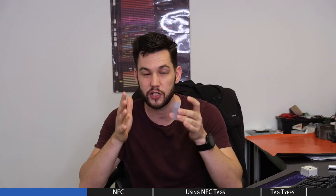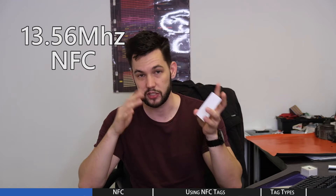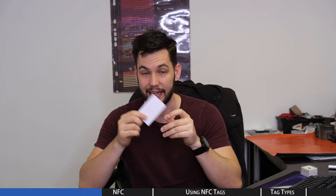NFC stands for Near Field Communication and can be considered a specialized subset of RFID. Specifically, NFC is a branch of RFID that uses 13.56 megahertz frequency, as opposed to the 125 kilohertz frequency we spoke about earlier. This is where the confusion comes in — NFC and RFID readers are not compatible with each other, and neither are their tag counterparts, because they use completely different frequencies. That being said, since NFC is a faster frequency, it makes way for much more functionality.